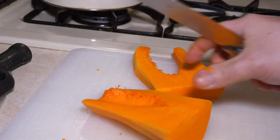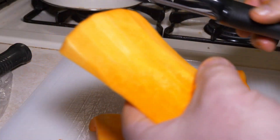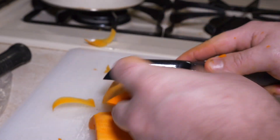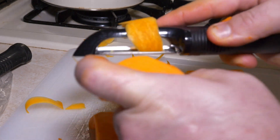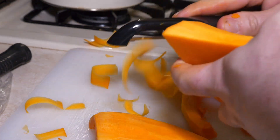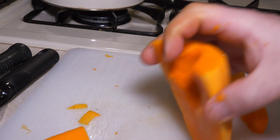This one's all peeled up and good to go. It's real simple — you just peel it off until you get that lighter yellow color gone and you've got mostly that nice vitamin-rich orange squash showing.